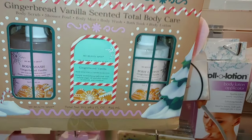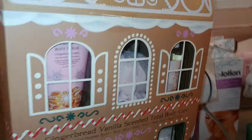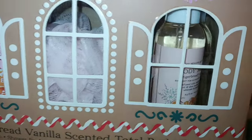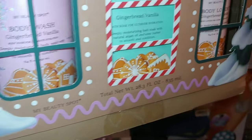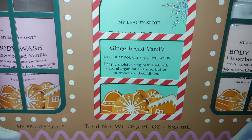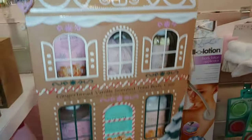They have a gingerbread house total body care set — gingerbread vanilla scented — similar to one I spotted at Burlington. It includes a body scrub in cotton candy pink with a loofah, body mist, body wash, bath soak, and body lotion. The packaging features gingerbread cookies frosted with extra icing and it's ten dollars. That is too adorable!